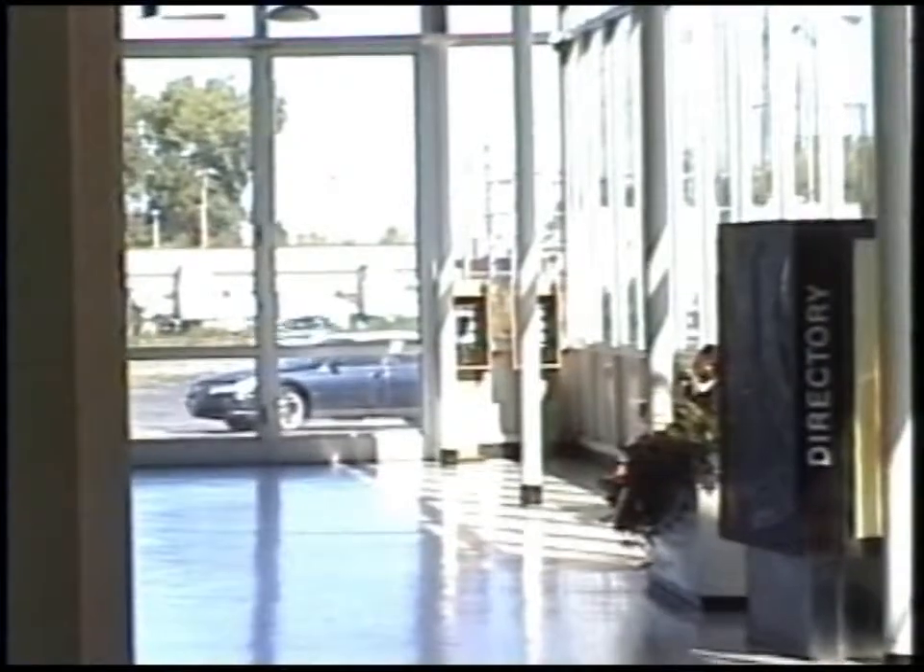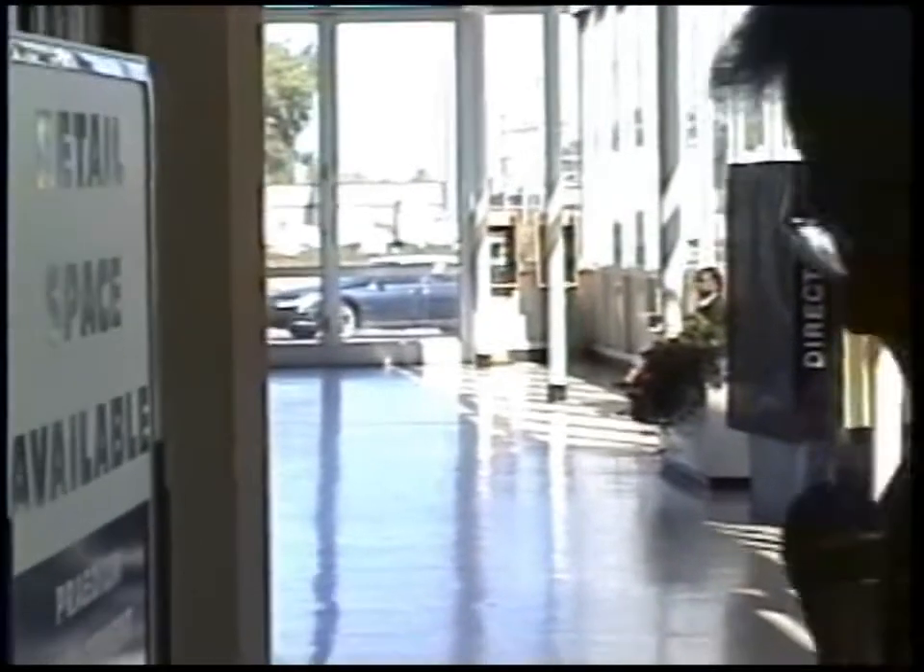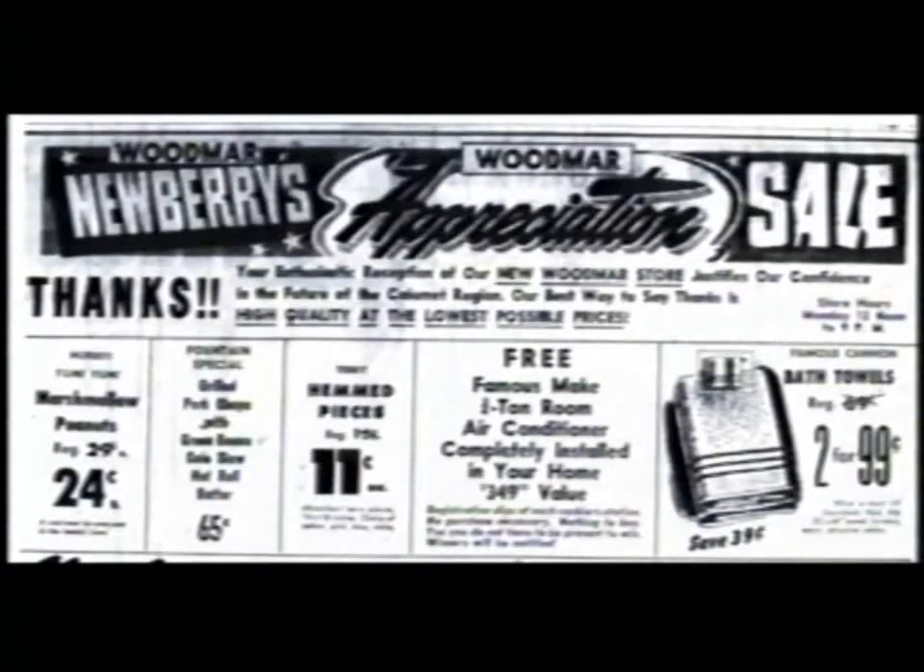Here on the north end of the Woodmar Shopping Center, here's the exception to today's rule. We're talking about little mom and pop stores, but J.J. Newberry's was a chain — a well-known national chain — and it sort of anchored the north end of Woodmar Shopping Center. There was an entrance here, which I believe we are now walking in, then there was an entrance around the north side, so it was a kind of wraparound store.